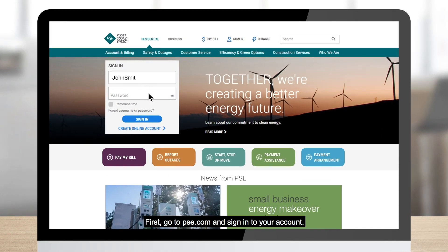First, go to PSE.com and sign into your account. If you don't have an account, sign up by clicking on 'Create Online Account' located in the sign-in box on the home page.